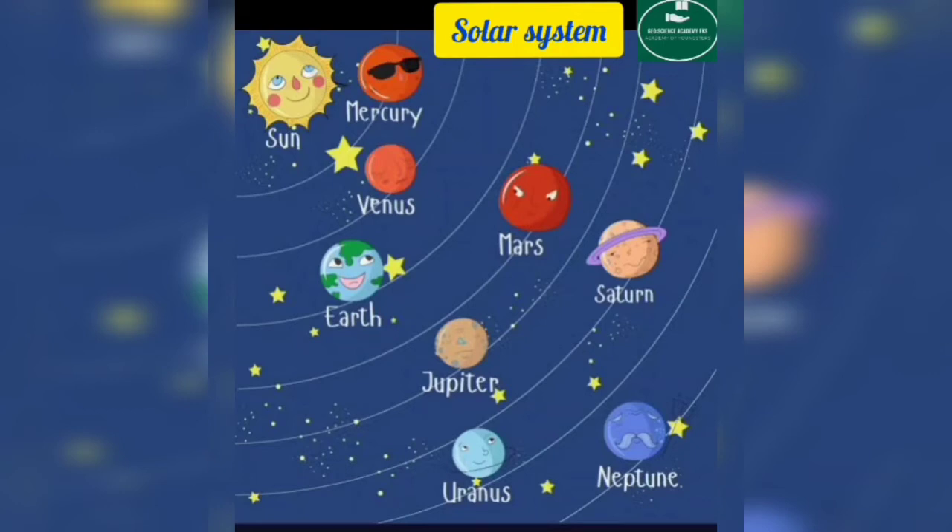We have eight planets in the solar system: Mercury, Venus, Earth, Mars, Jupiter, Saturn, Uranus, and Neptune.